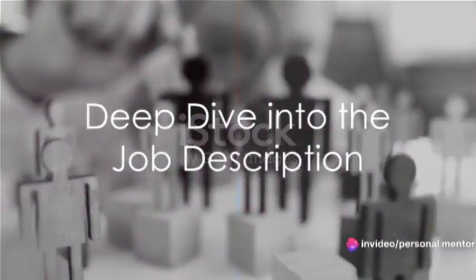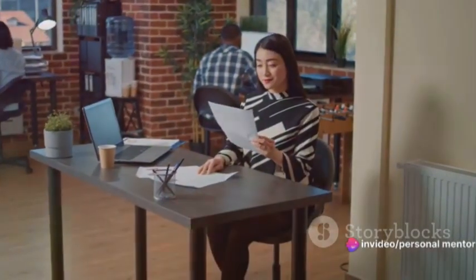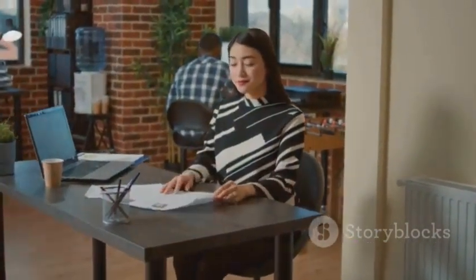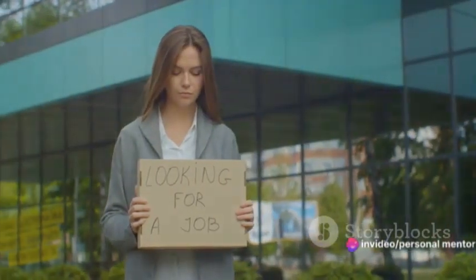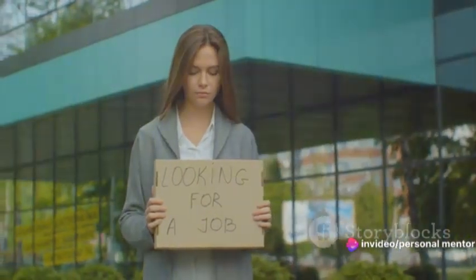Step 1: Become a detective in the world of job descriptions. It's crucial to understand every nuance, highlighting key responsibilities, required skills, and specific terminology. This isn't just a list — it's a treasure map to what the company truly values. This document is your guide to what the company values most.